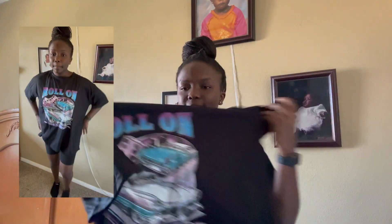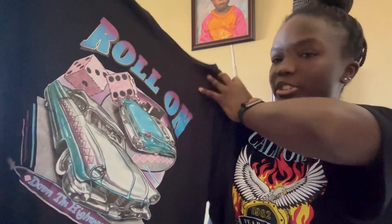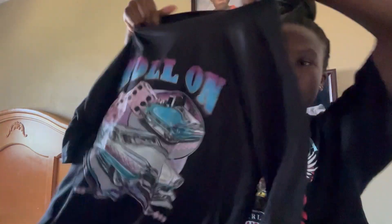Now for the Shein clothes. If you watched the back to school video you'd know that shopping in person was a fail — I only ended up with one thing. So for the first item from Shein, it is this black graphic t-shirt that says 'Roll On' and it has a car on it. It's pretty big, I love it. Something about Shein material is questionable but this feels like any of their other t-shirts.